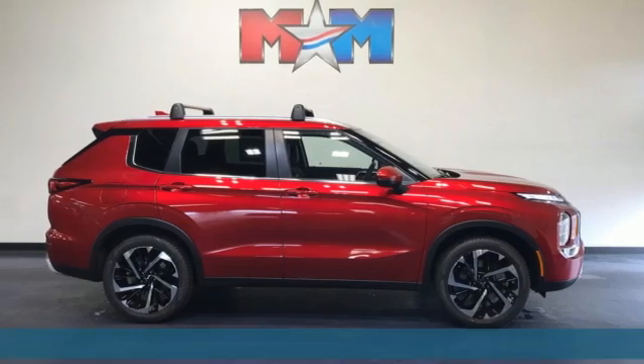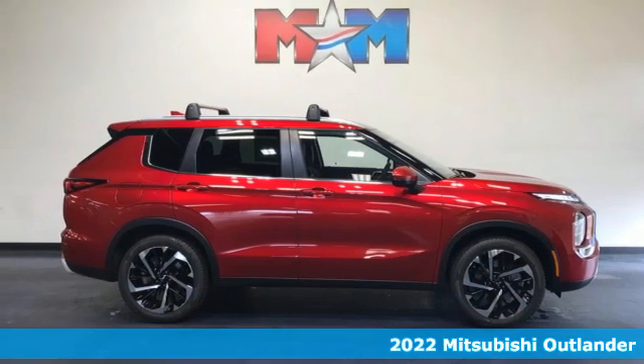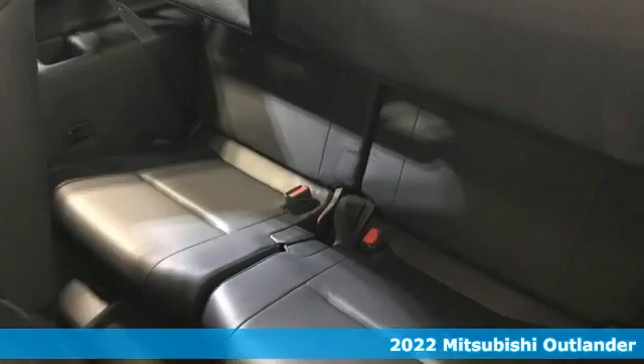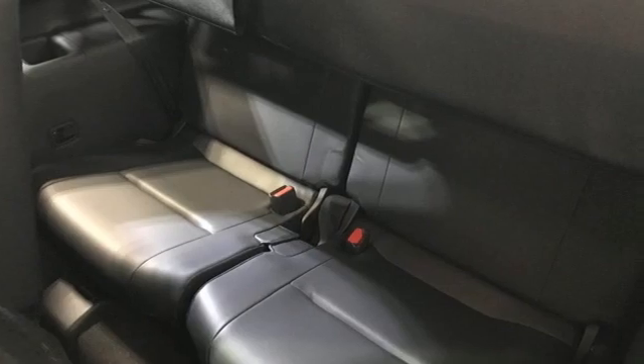Here's a new 2022 Mitsubishi Outlander. You can carry the whole family and everything that comes with them in comfort and class. It comes nicely equipped with features you'll love.